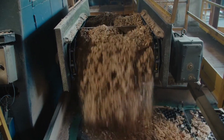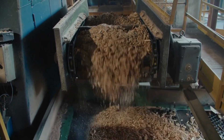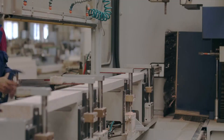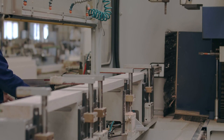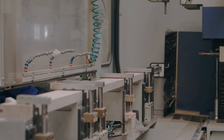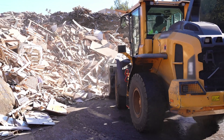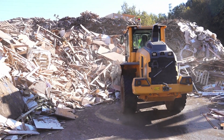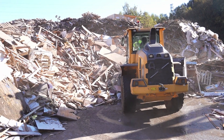A large share comes from sawmills: slabs, the rounded parts of logs, plank cutoffs, and thin strips from cutting. Carpentry and furniture factories also supply planing and milling waste, chips, and sawdust. A major flow comes from secondary wood — pallets, crates, and packaging — and even used furniture gains a new life after rigorous cleaning.